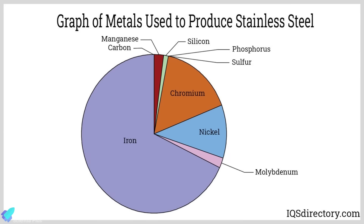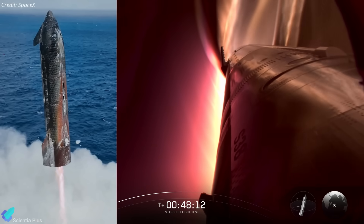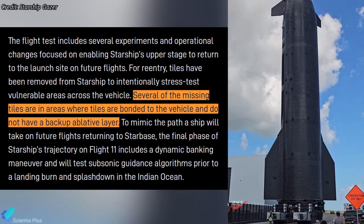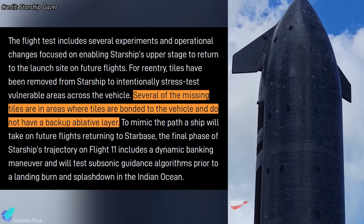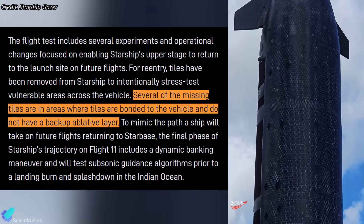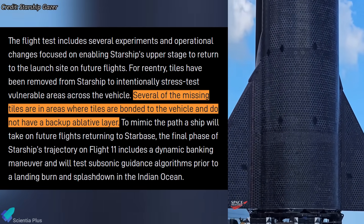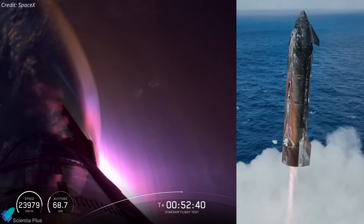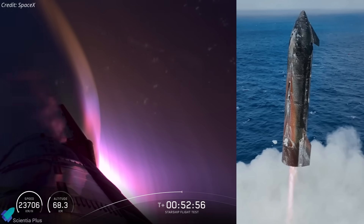Stainless steel primarily contains iron, chromium, and nickel. When exposed to high-temperature oxidizing conditions, the iron component forms oxides that exhibit reddish or brownish hues. Certain regions had tiles removed entirely, exposing bare stainless steel to study how the primary structure responds to reentry heating without any thermal protection layers. The direct plasma exposure could also have formed oxide layers on the steel itself, contributing to the discoloration observed.